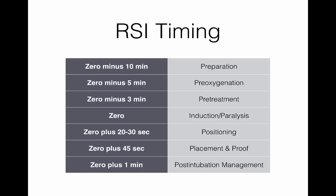Regarding timing on RSI — this is a lot of talk for really 10 to 15 minutes of activity. The timeline: at 10 minutes before you want to intubate, prepare. At 5 minutes, start pre-oxygenating — and you won't hurt anything by starting earlier. Any pre-treatment is done about 3 minutes beforehand. At zero minutes, induce and then paralyze. About 20 to 30 seconds of positioning, then hopefully 15 to 20 seconds to achieve placement and confirm it, followed immediately by post-intubation management.